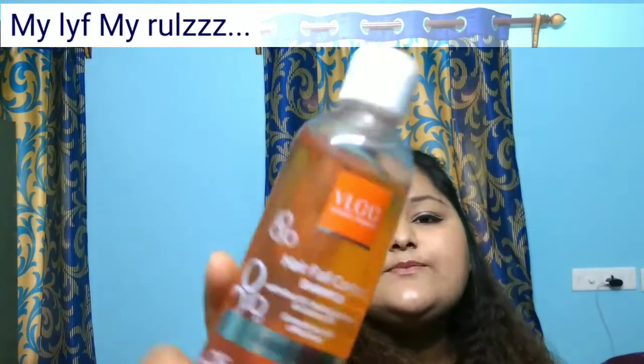The first thing I bought is this product from VLCC. It's a hair fall control shampoo with curs oil, hydrolyzed keratin, and coconut oil, and it says it controls hair fall effectively. It retails for 255 rupees and the shelf life is three years.